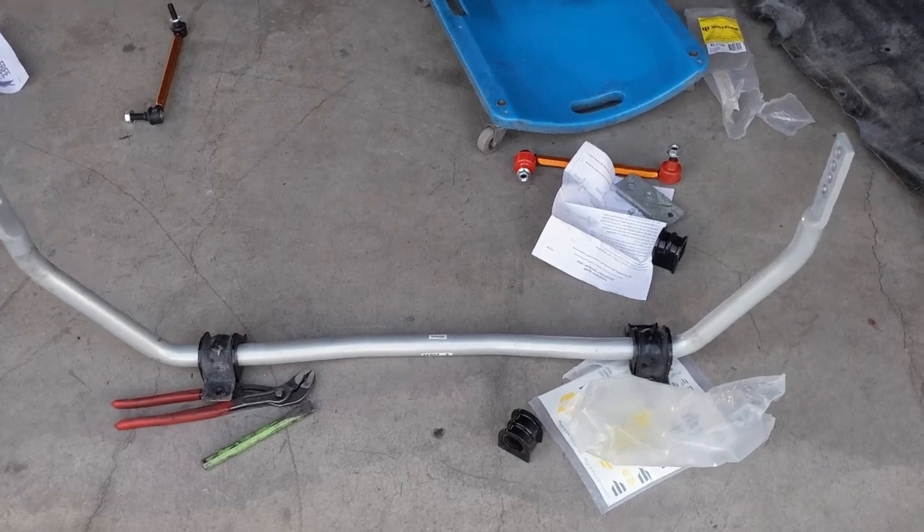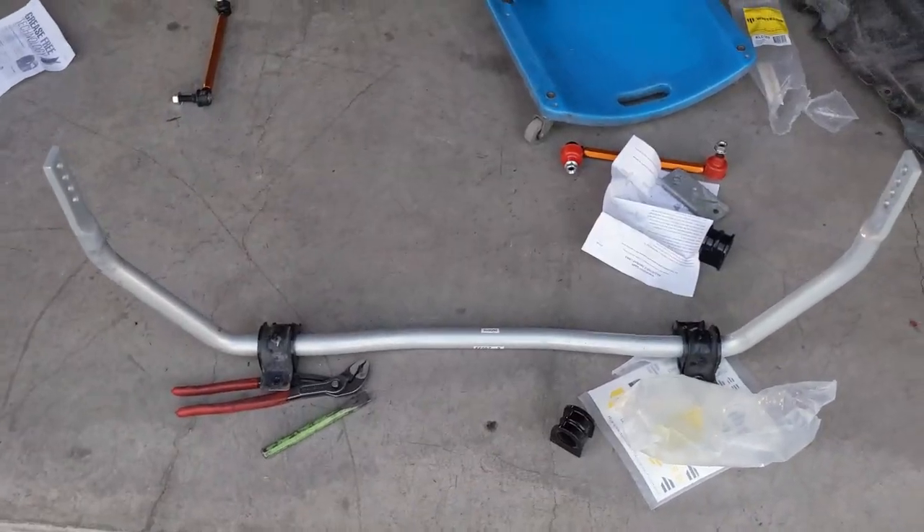Now that I got the ride height dealt with, let's make it handle a little bit better. I got some sway bars for it. I'm going to put those on and show you what it looks like and the difference between the two. Right now I'm in the middle of trying to put on my sway bars and I kind of want to show you the little bit of trouble that I'm running into — something you guys should probably check if you're getting the same ones. These are the White Line sway bars I got — the front one anyway.